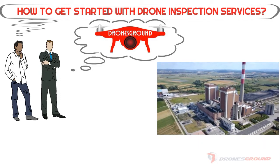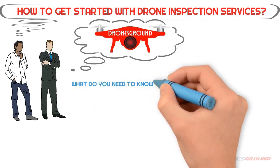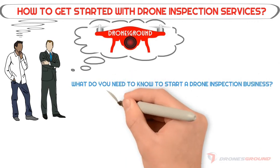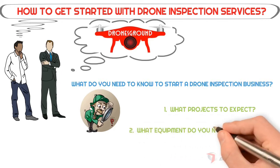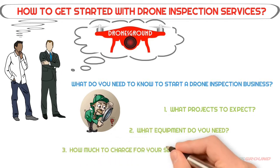In this video, the focus will be on the drone inspection business. There are various options for drone professionals as a career, and inspection services are one of them. You will learn about: one, what projects to expect; two, what equipment you need; and three, how much to charge for your services.